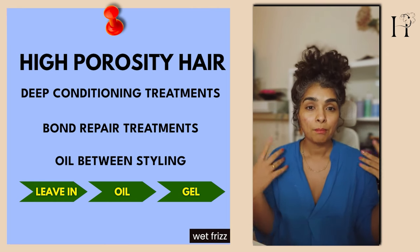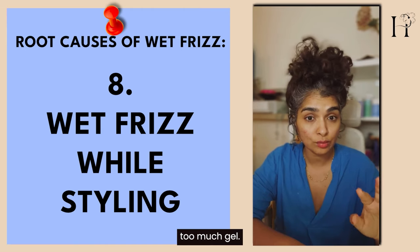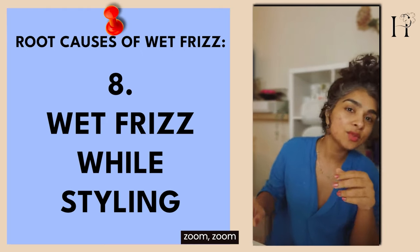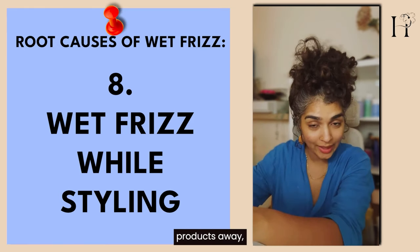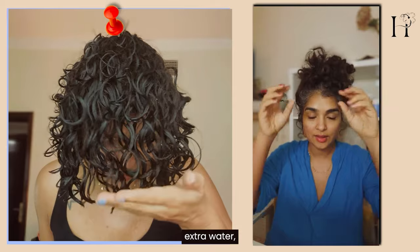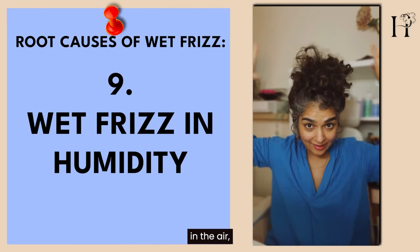It happens to me sometimes when I use random products together or too much gel. After applying styling products, if I see wet frizz, I briefly run the shower over my hair — not to wash the products away, just to add a little water. You can also use a spray bottle with soft bottled water after styling, especially after gel, so the gel can absorb that extra water and you'll get those wet, slimy noodle curls.